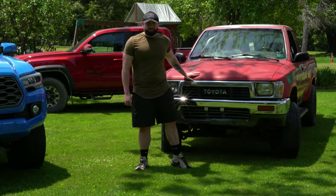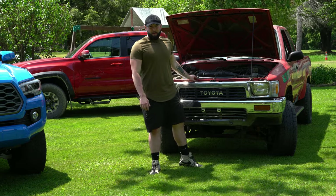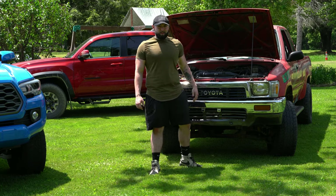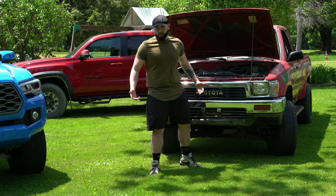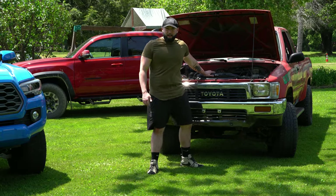Looking more in depth at this engine — the 22RE is claimed to be bulletproof. You can't blow this thing up, unless you're me. I blew one up and then blew a head gasket out of one. So is it bulletproof or am I just a guy with bad luck? This one actually has a bad head gasket too — it's pretty common on these, but they're still a great truck.